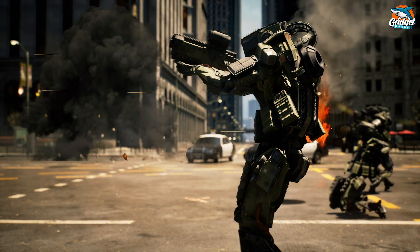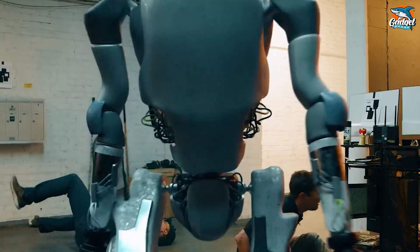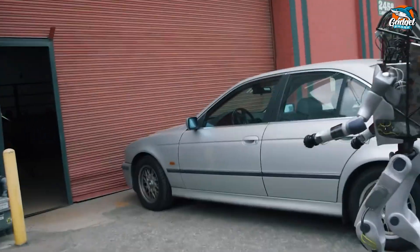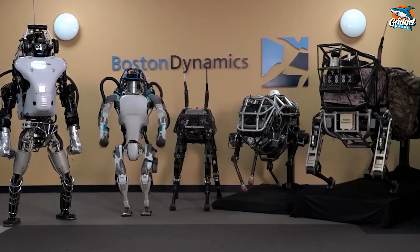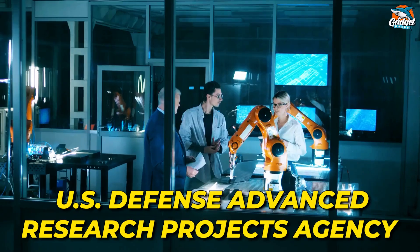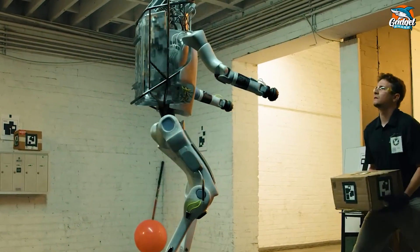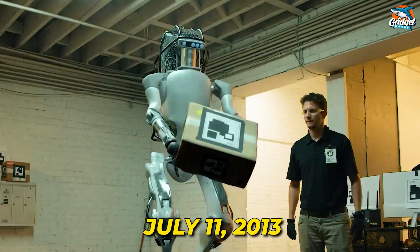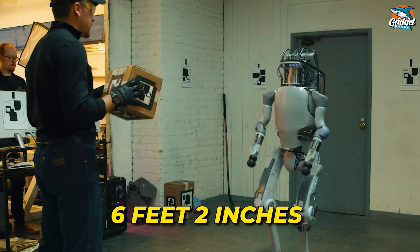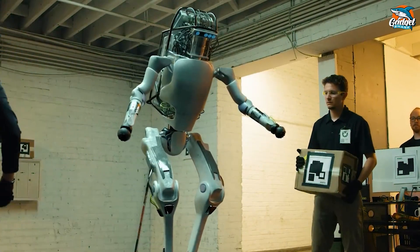If you've ever watched futuristic movies like RoboCop, I'm sure you've had the thought: wouldn't it be awesome if those machines were real? Well, guess what? Your dreams have become reality. Let's start with a bit of history. Allow me to introduce you to Atlas, an extraordinary bipedal humanoid robot created by the brilliant minds at Boston Dynamics. With substantial support from DARPA, this groundbreaking invention made its debut on July 11, 2013, with the promise of revolutionizing search and rescue missions. Standing at an impressive six feet two inches and weighing in at 330 pounds, Atlas boasted an extraordinary range of lifelike movements.